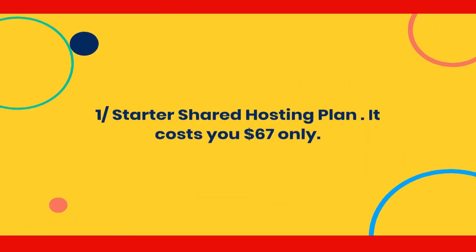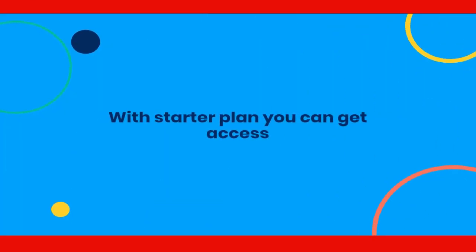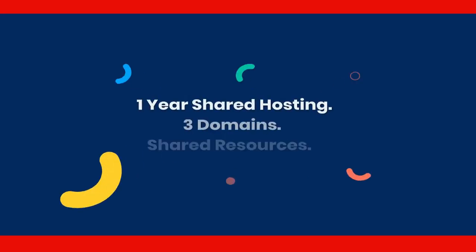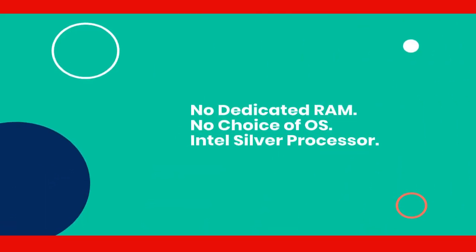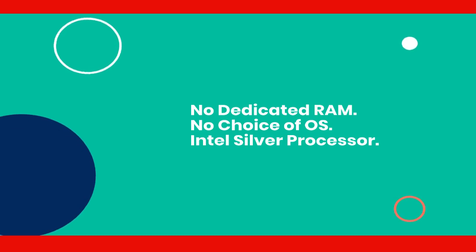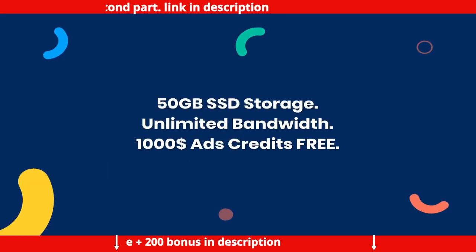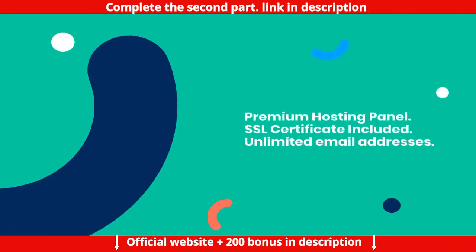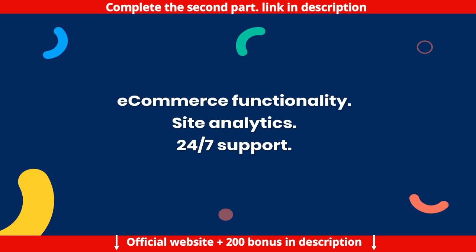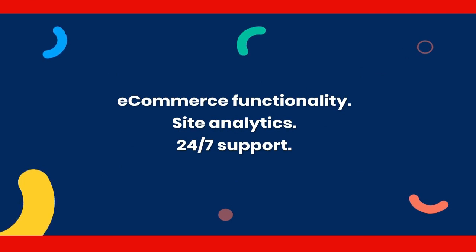Starter shared hosting plan — it costs $67 only. With the Starter plan you get: 1-year shared hosting, 3 domains, shared resources, no dedicated RAM, no choice of OS, Intel Silver Processor, 50GB SSD storage, unlimited bandwidth, $1,000 ads credits free, premium hosting panel, SSL certificate included, unlimited email addresses, ecommerce functionality, and site analytics.